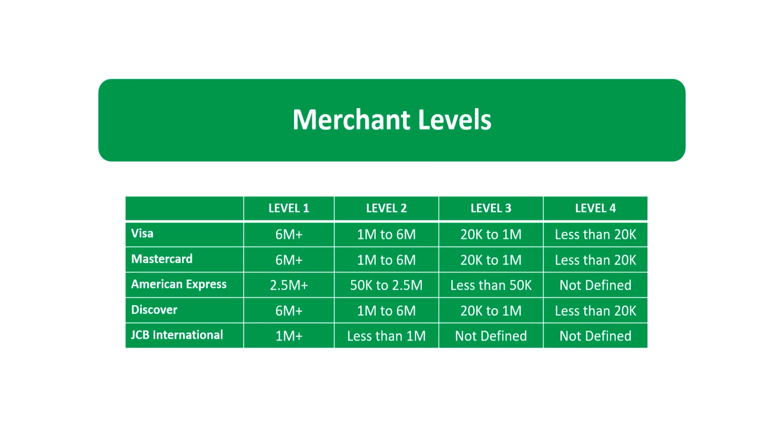For Merchant Level 2: Visa defines Level 2 as merchants processing between one million to six million transactions per year. Discover defines Level 2 as merchants processing between one million to six million transactions per year. JCB International defines Merchant Level 2 as any merchant processing less than one million transactions per year.